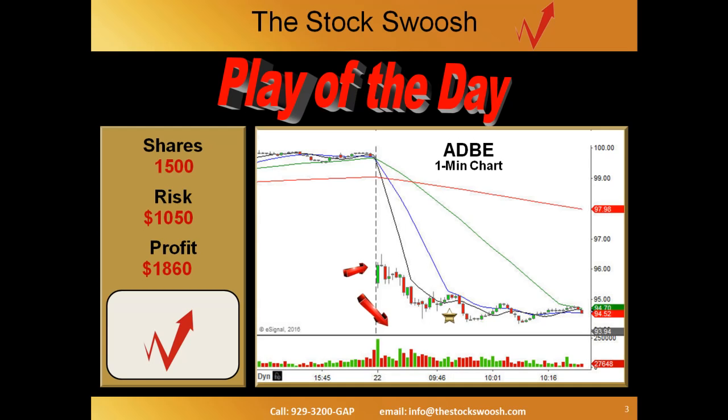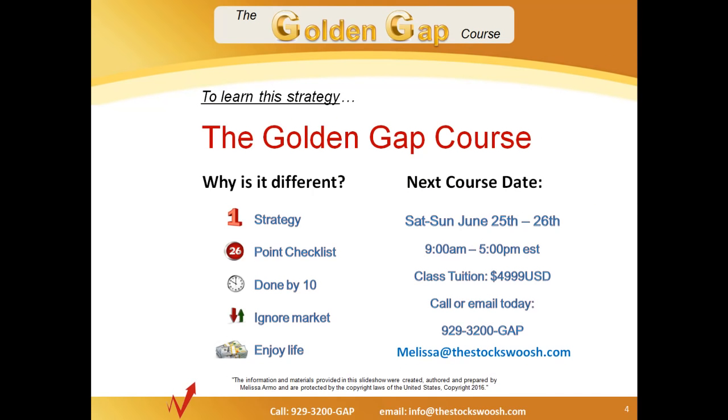This type of trading is typical of what we do — trying to be out very early in the morning with very low risk. If you want to understand how to do this, I suggest you take a look at the strategy we teach. It's called the Golden Gap course. It's different because it's one very focused strategy using a 26-point checklist. We're done by 10 o'clock every day, we ignore the market for the most part, and it gives you time to go out and enjoy life and not sit in front of the market giving back your money, as many traders often do.